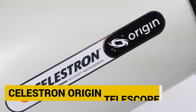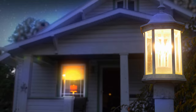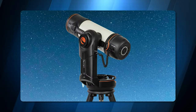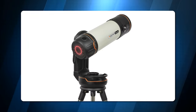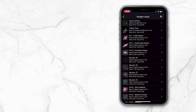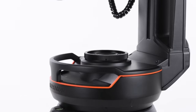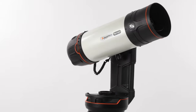Celestron Origin Telescope. Have you ever wanted to see the wonders of the night sky without leaving your home? Now you can, thanks to Celestron's Origin, a screen-based telescope that lets you view the stars on your smart device. Origin has a powerful 6.4 megapixel sensor that captures stunning images of celestial objects and sends them to your phone, tablet, or TV. All you have to do is set up the Origin outside, point it at the sky, and enjoy the show from the comfort of your couch. It's like having your own personal planetarium.